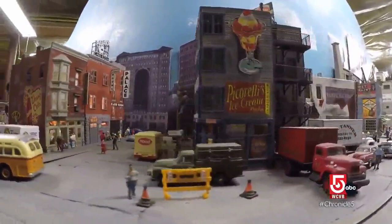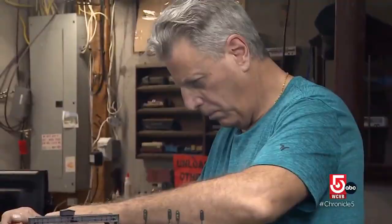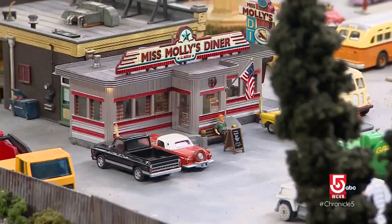The historical detail is impressive, and the subtle bits of whimsy are fun to find. And it's not done. He's still tweaking it, adding to it all the time. That diner right over there — he just replaced that.